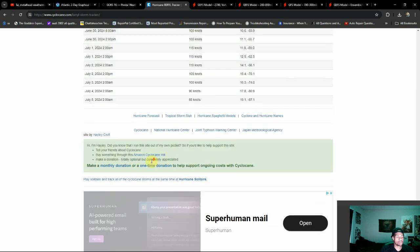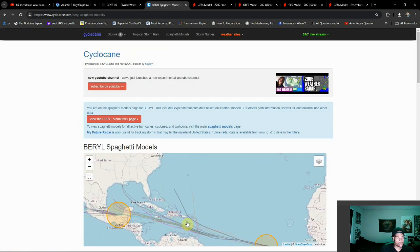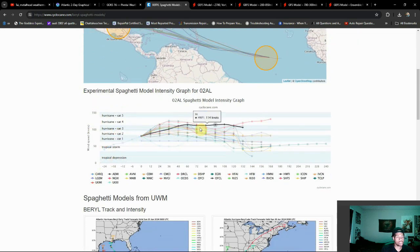Let's take a look at our spaghetti model guidance. As you can see, a lot of these models are favoring the Yucatan toward Mexico. Some do have Barrel taking a turn — it's kind of a split. It's a little hard to read because we also have the other invest area behind Barrel starting to get its own spaghetti models. We can anticipate the Hurricane Hunters flying through this today, and we may actually see an upgrade to a depression possibly. Looking at Barrel's intensity now, we're continuing to see the trend hold for Category 4 for at least the next 36 hours.